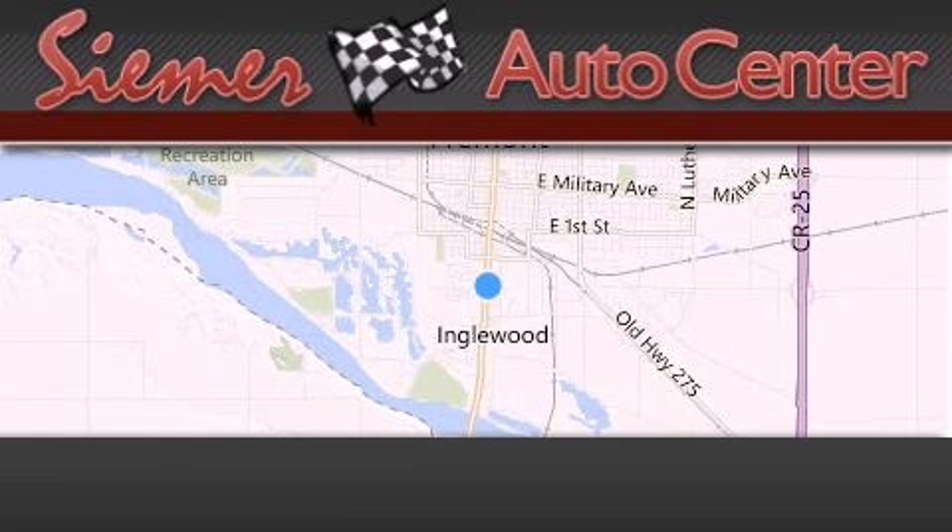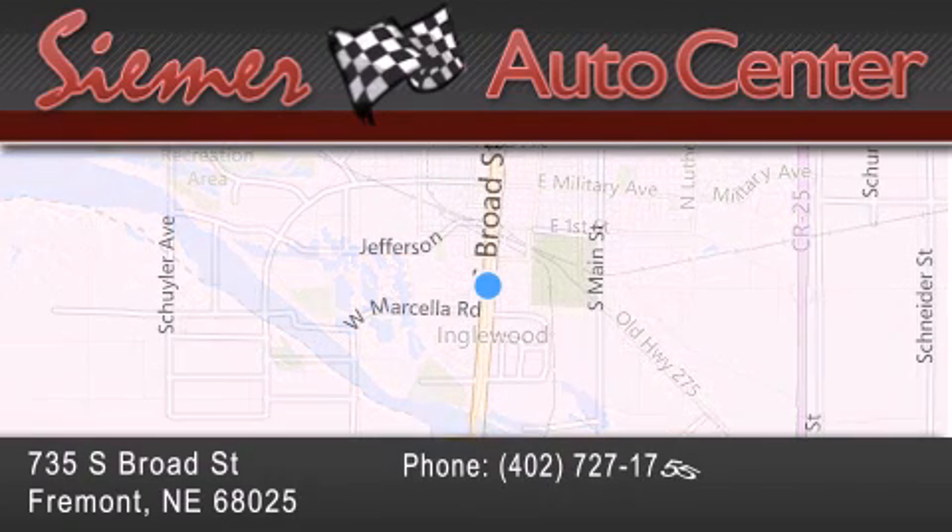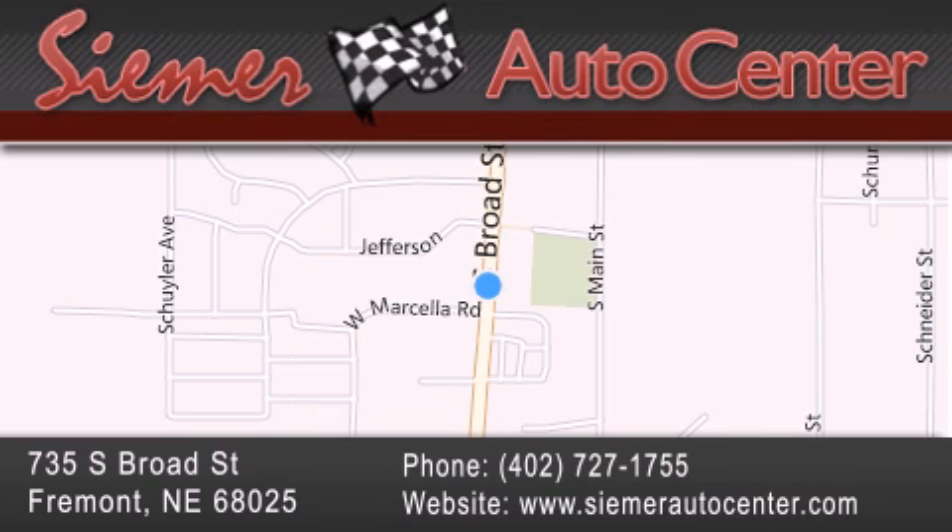CIMR Auto Center is located at 735 South Broad Street in Fremont. Our goal is to exceed all of your expectations to ensure that you'll return for future visits.